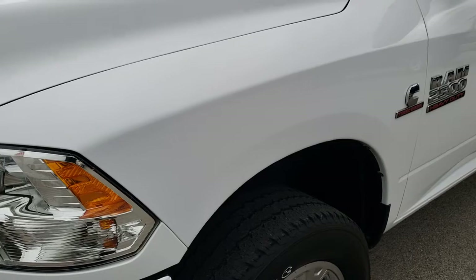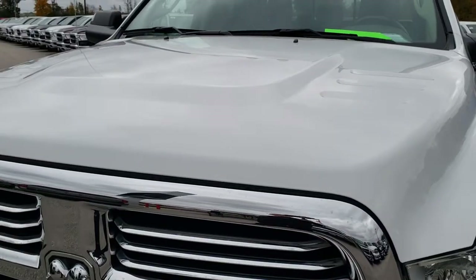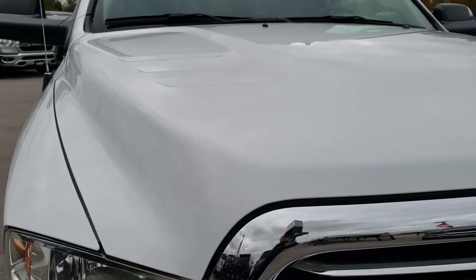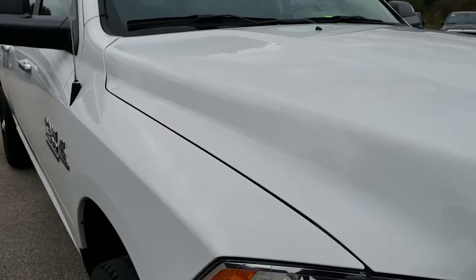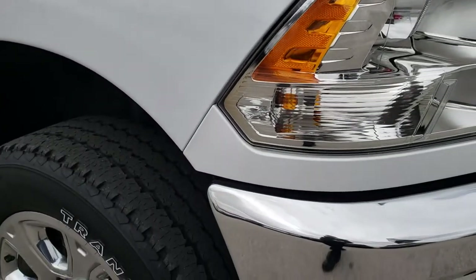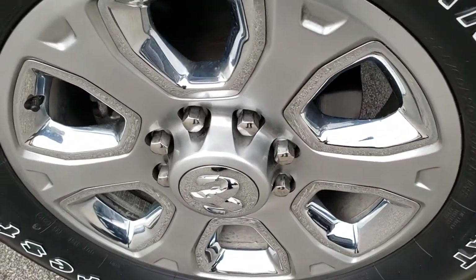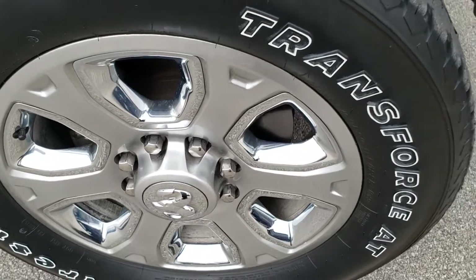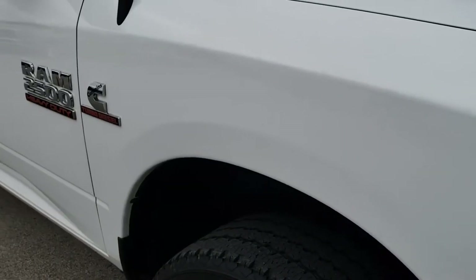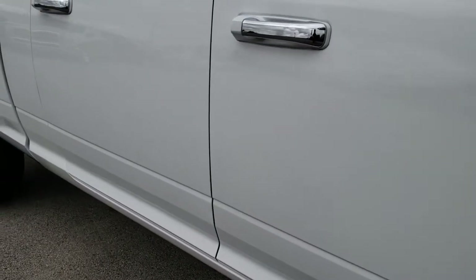I didn't see any dents or dings on that front fender. The hood is in excellent condition — didn't see any dents or dings on that. Clearance lights on top. Passenger side rim is in excellent shape as well. As you go down this side of the truck, you can see just how clean the body is and how reflective and mirror-like that paint is.